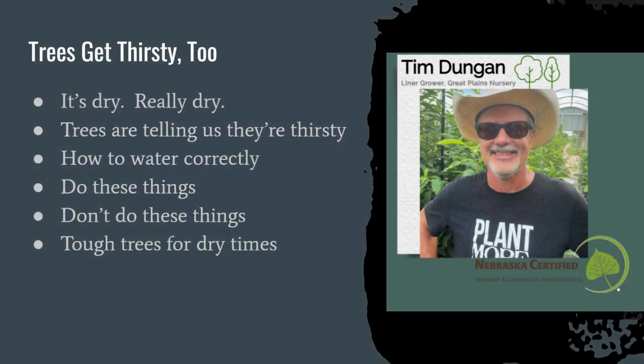Today we're going to talk about trees getting thirsty — it's dry, really dry. We'll look at some of the signs that trees tell us they're thirsty, discuss supplemental watering in an effective and efficient way, summarize with do's and don'ts, and look at some trees that are built for tough times as we consider adding resiliency to our landscape installations.